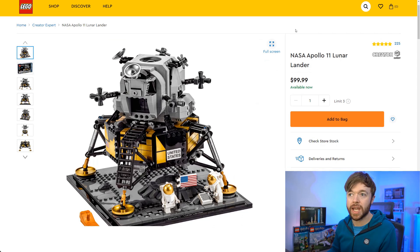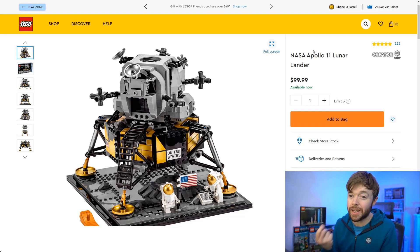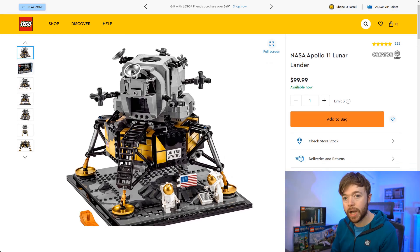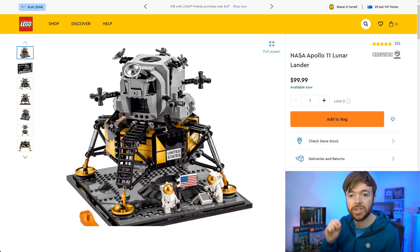Next we have a Creator Expert set — the Apollo 11 Lunar Lander. I'm a space nerd in general so the Lunar Lander always caught my attention. It's an amazing looking set and being Creator Expert means the detail is fantastic. It's a $100 Creator Expert set, number 10266 with 1,087 pieces. I love the $100 price point for Creator Expert sets because they have room to grow — they feel like premium sets geared towards adults, and it's not difficult to see these prices getting to $200, $250, $300. This is a theme people are more willing to spend on, so I think this one will do quite well.